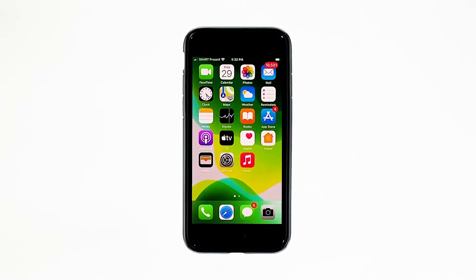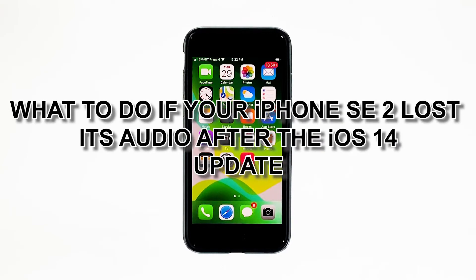Many users reported that shortly after an update, the loudspeakers of their iPhones no longer make a sound. Some said that their devices don't play the notifications or even music tracks. If you also have this problem, here's what you need to do. Hey guys, in this video I will be showing you what to do if your iPhone SE 2 lost its audio after the iOS 14 update.